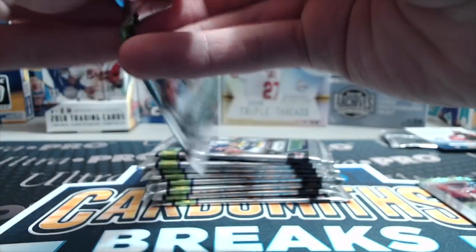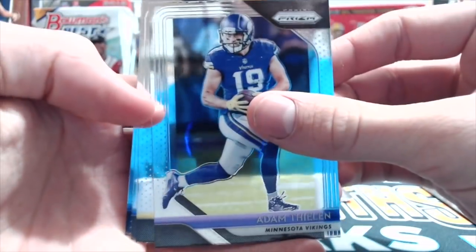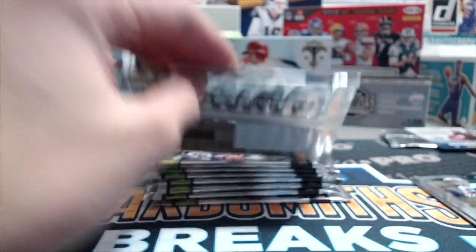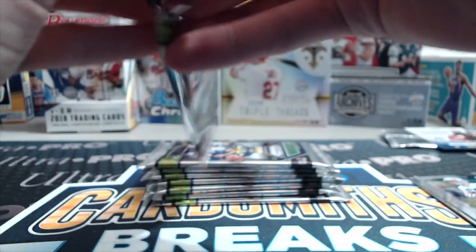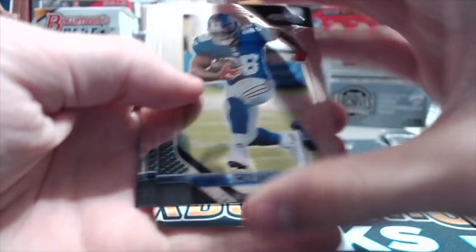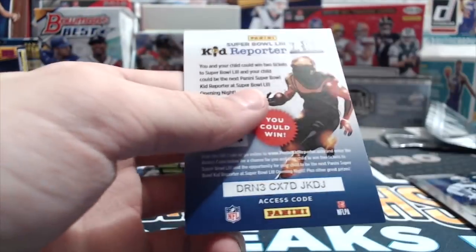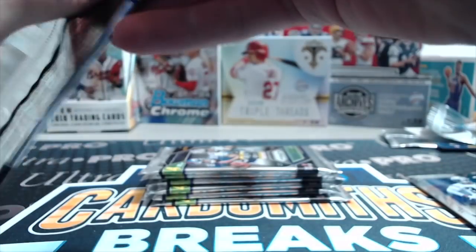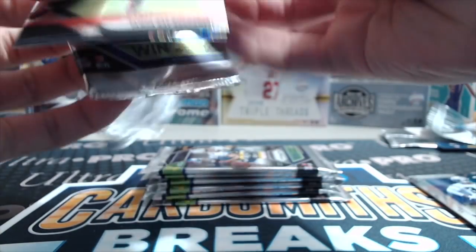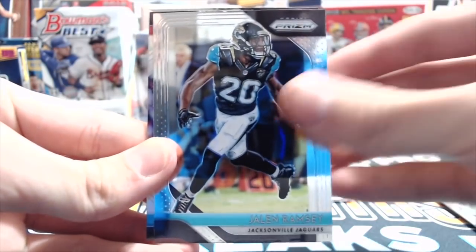I guess probably because it's playoff time is when people are really most hyped about football. That's exactly what I was thinking, and the businesses are going to take advantage of that. It's not like any of the rookies or anything just went insane in the playoffs this year.